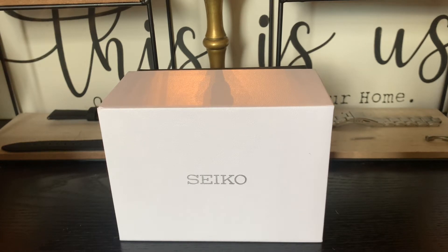Before I begin, I'd like to make a commentary on presentation watch boxes. Part of the experience of buying a watch is seeing your watch being presented in a nice presentation box — it's part of the experience. And it's very exciting for many of us who purchase a watch to see your watch being presented in a nice presentation box.